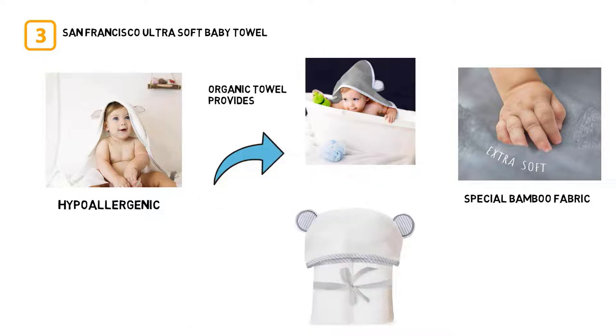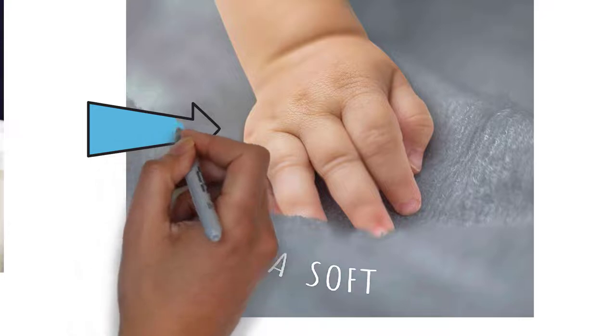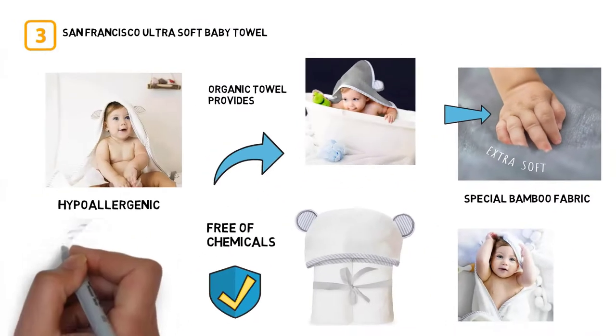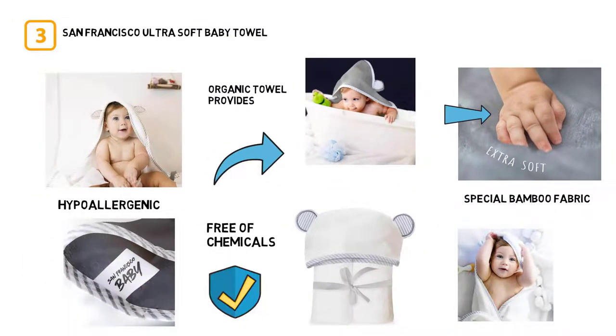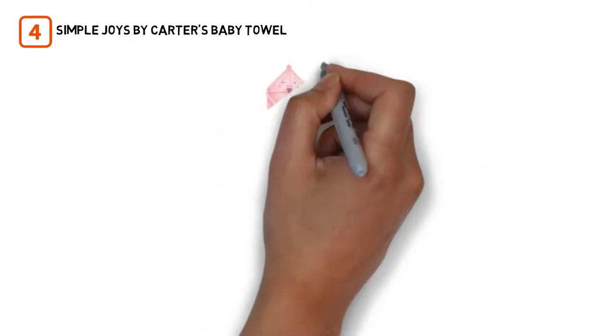It also repels odors and is free of chemicals. By wrapping your little one in this towel after bath time, you'll protect their sensitive skin and keep them warm as they dry off. If your baby has any skin concerns such as eczema or diaper rash, this towel is a good choice.